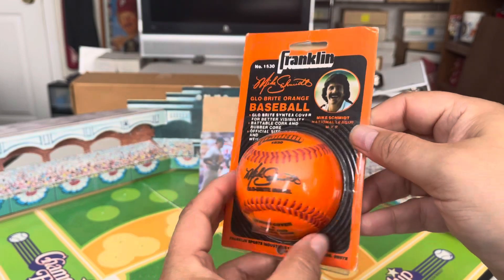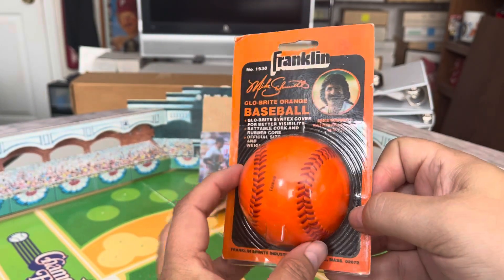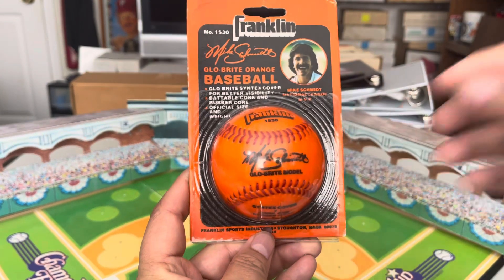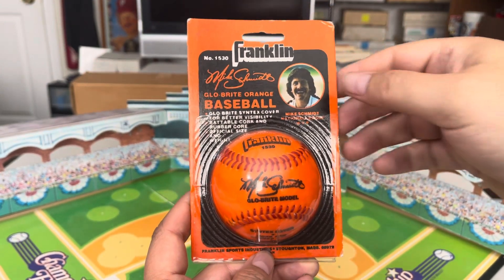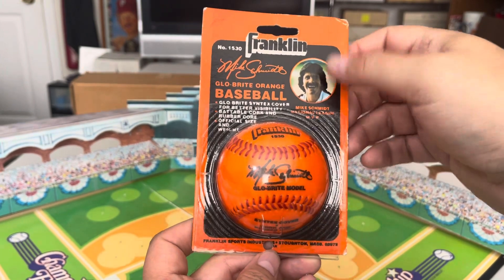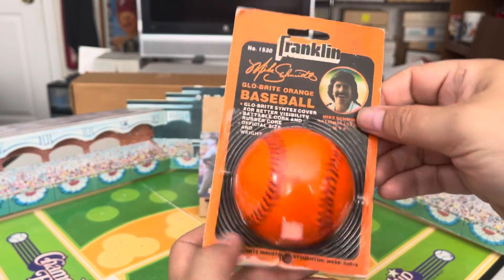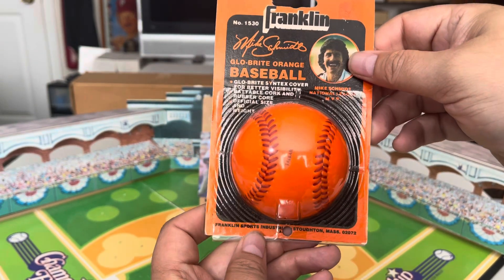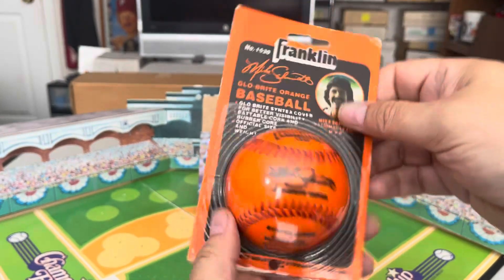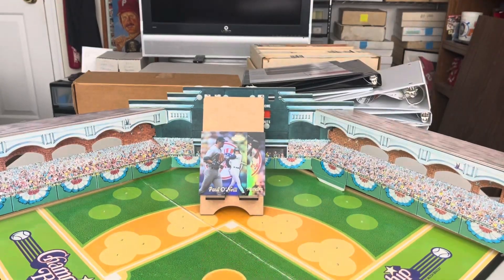It lists him as the National League MVP, so I'm guessing the copyright date is around 1981 or '82 because those are the early years when he got his first MVPs, and the picture looks like that era. I saw it up on the bay and had to snag it — certainly did. Awesome little piece to add to my collection. Very happy to have it.